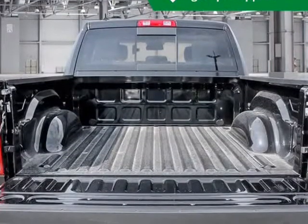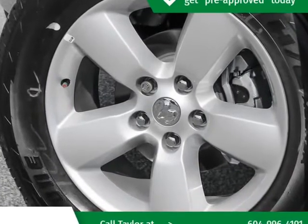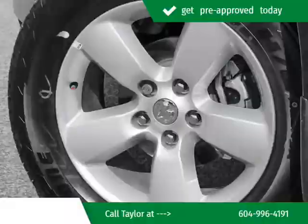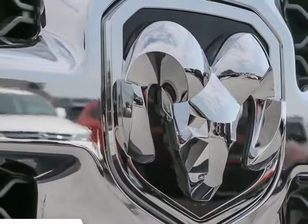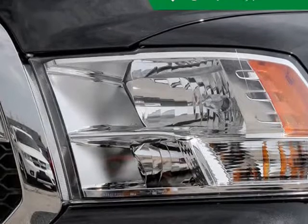Under the hood you'll find an 8-cylinder engine with more than 350 horsepower, and for added security, dynamic stability control supplements the drivetrain. 4-wheel drive allows you to go places they only imagine.